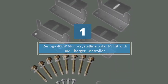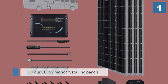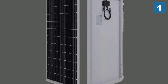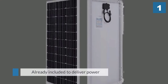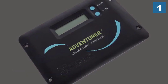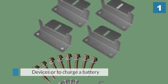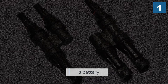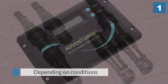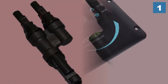Number one, most popular: Renogy 400 watt mono crystalline solar RV kit with 30 amp charge controller. The Renogy kit RV 400D is the RV solar kit for you if you're looking for efficient, high energy output. Four 100 watt mono crystalline panels are already included. Depending on conditions, you can expect an average output of 1600 watt hours or 80 ampere hours per day. The efficiency of the high-grade solar cells is rated at 18.4 percent, and they perform well even in low-light, sub-optimal conditions.